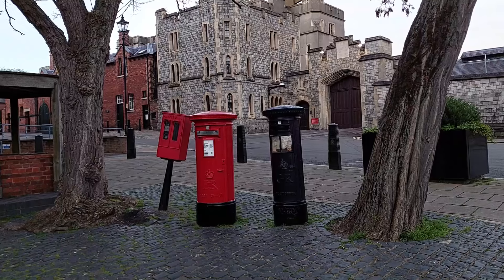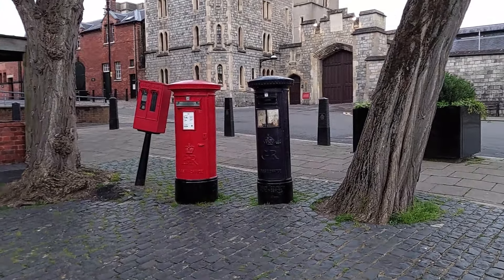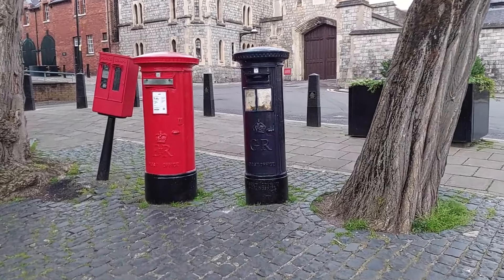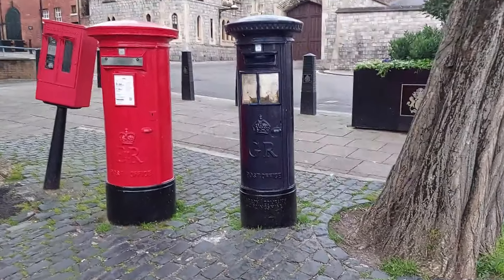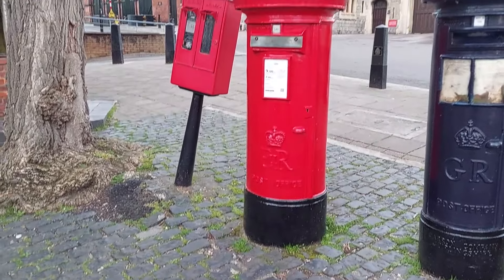Windsor has a rather unusual blue post box, which I believe was put in for airmail before you could just post airmail from anywhere. And this is a George post box next to an Elizabeth II post box.